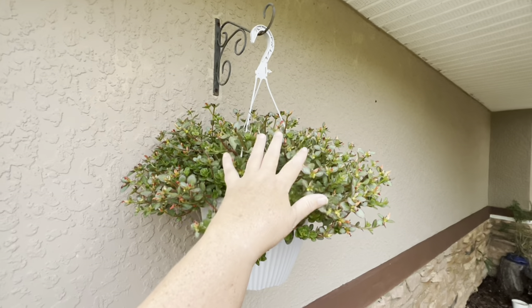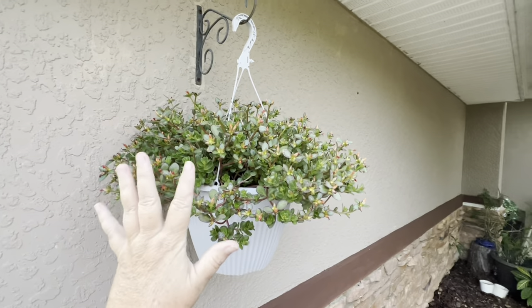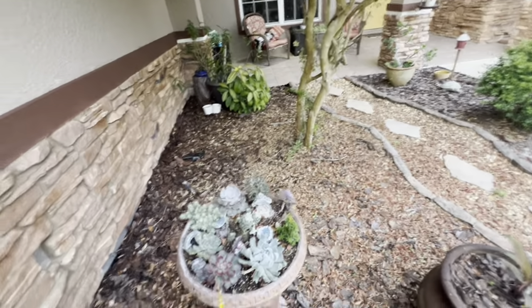This one is not bloomed out, but it's beautiful — it has tangerine orange flowers on it. It's gorgeous. This is doing awesome.